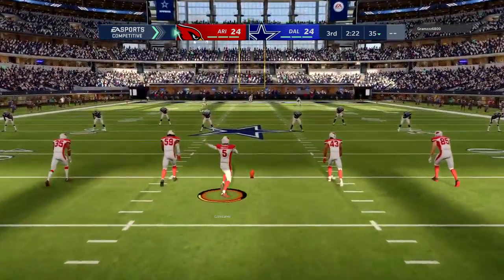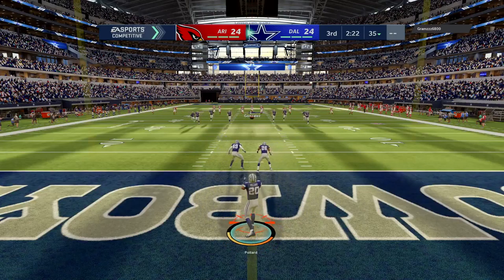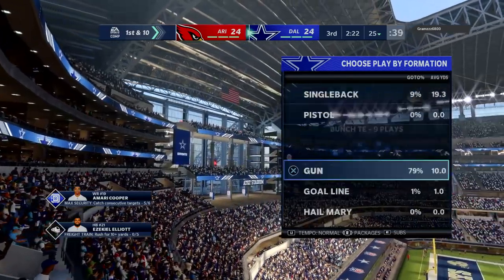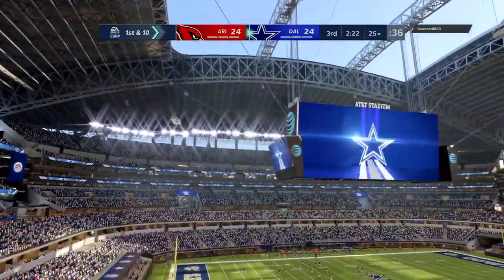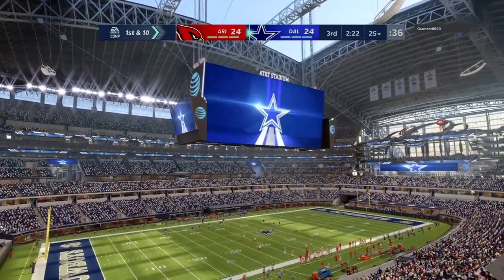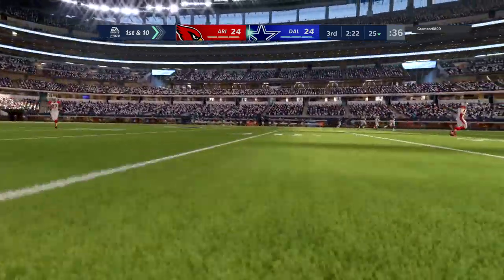These kickers — used to be that a 50-plus yarder was cause for celebration, now seemingly automatic. It's interesting when you look at the backgrounds of these kickers — they were all-state quarterbacks, receivers, defensive backs, wrestlers, baseball players. We're finding athletes and now they're just specialists putting it through the posts.